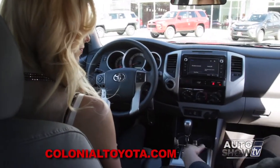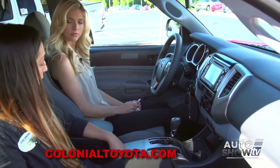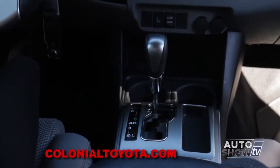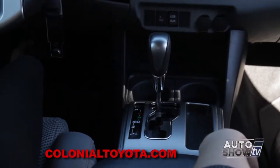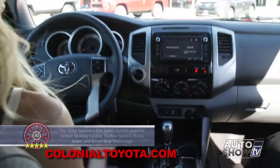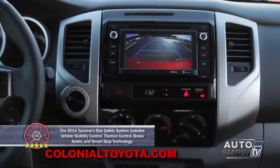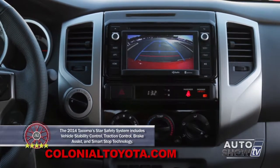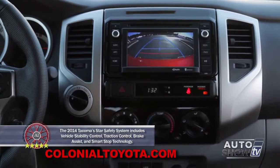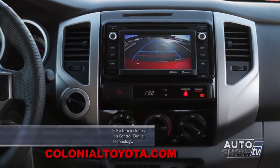Your shifter is down below — pretty simple: park, reverse, neutral, drive — and you also have four, three, two, and L, which are lower gears for two-wheel drive. And of course, you do have a backup camera as well. Put it in reverse and it comes right up on your display. What's extra special about a backup camera in a truck is when you're hitching up to something — you're going to see what you're hitching up to and how close you are.